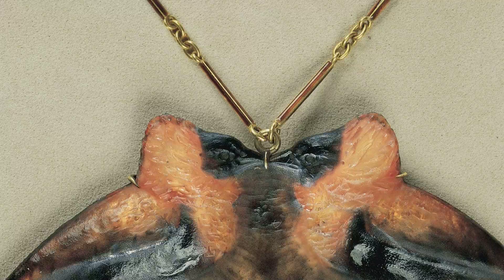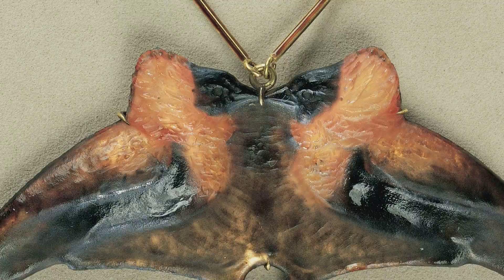The necklace was made around 1905 using a pot de verre, or glass paste casting process, that Lalique patented in 1891, just as he began his first experiments with glass.